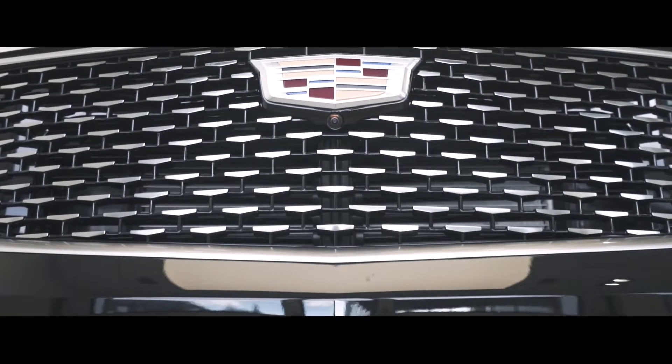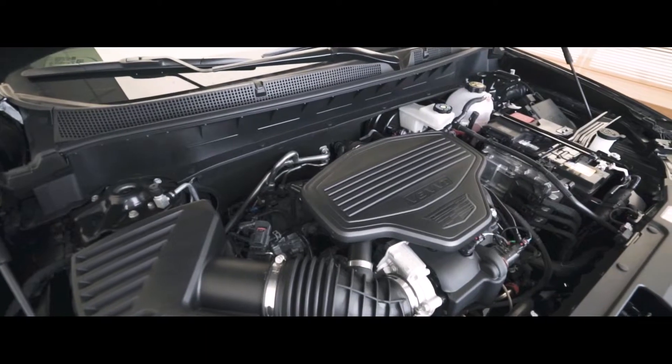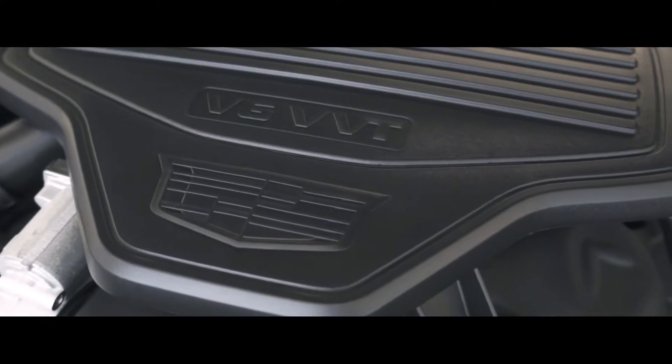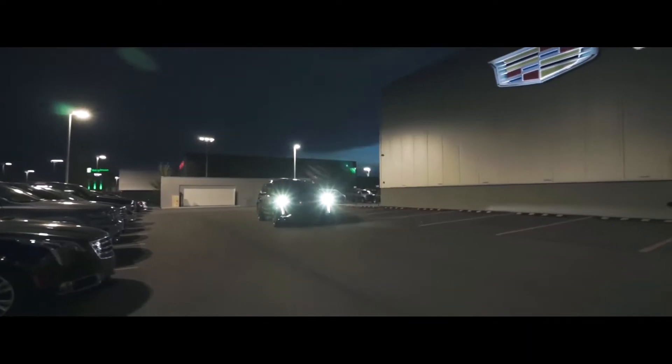Under the hood of the XT6, we will find Cadillac's tried-and-true 3.6L V6, paired with the all-new 9-speed transmission which truly breathes life into this XT6, making it a fun and energetic ride. Gear shifts are seamless and will leave you feeling satisfied.